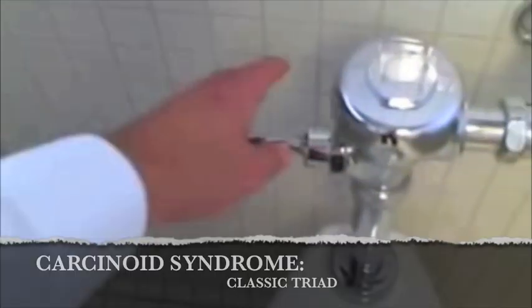Hey, I'm the mnemonic man. So if you're ever asked the classic triad of carcinoid syndrome, you can think of a toilet.